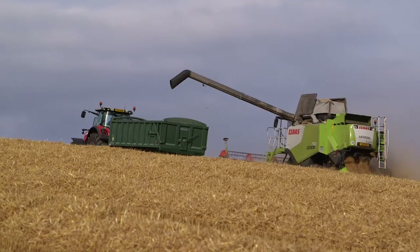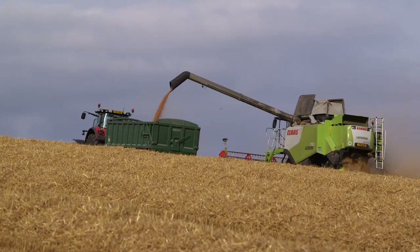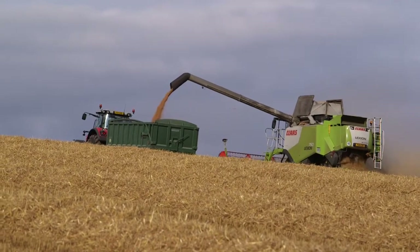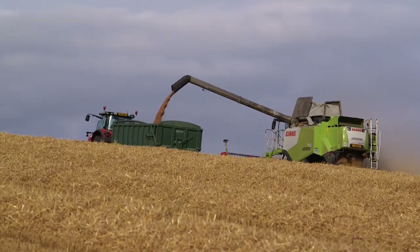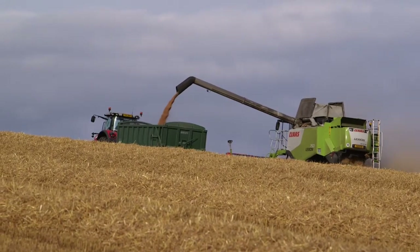Tell me about the PK policy on the farm. We've gone away from applying any bagged P and K, and we now go on a muck policy of one-in-three to one-in-five.